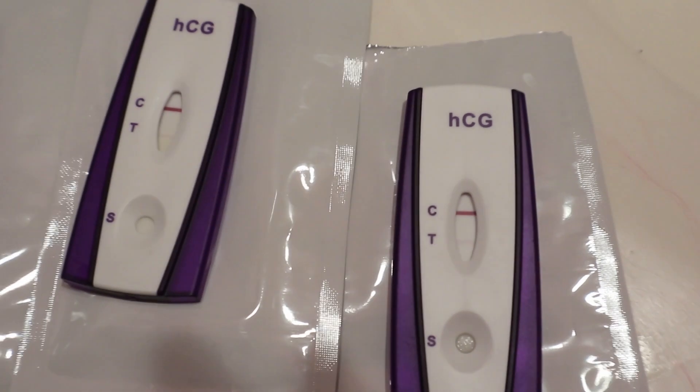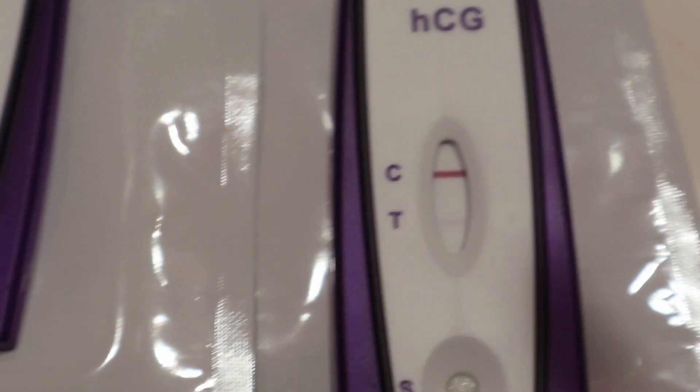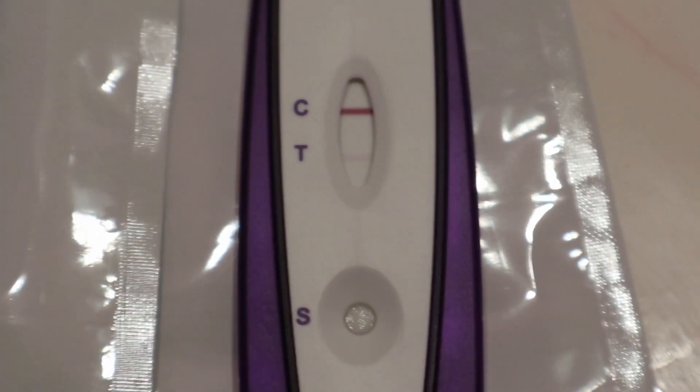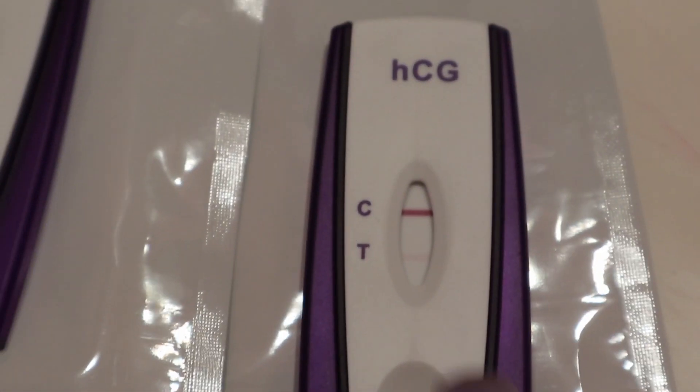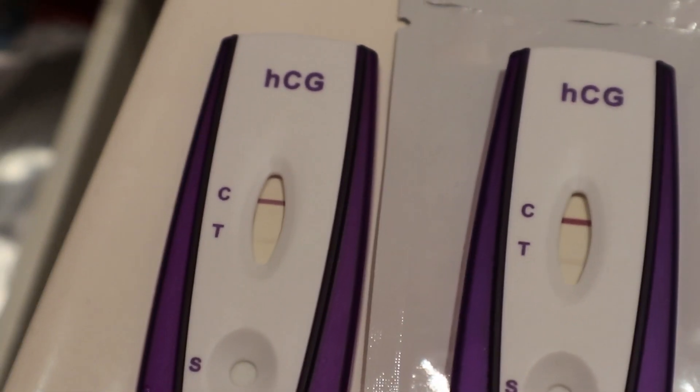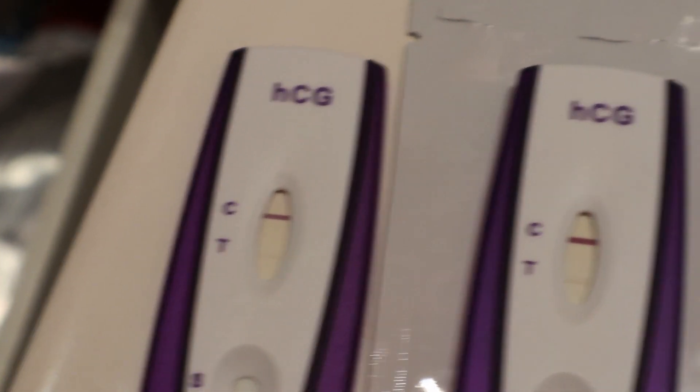Okay, so the three minutes are up and that's a good positive. So that's today — this is six days — and this is afternoon urine. That is five days night, five days morning, and then four days night. So yeah, we are on the road to a baby! Yay, so excited!